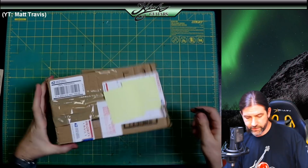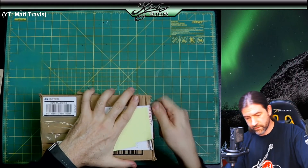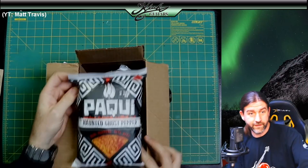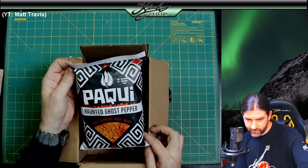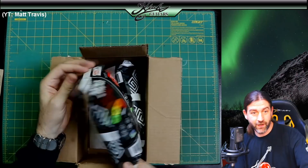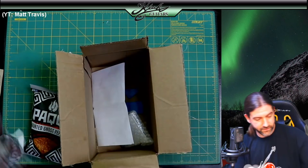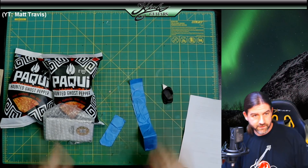Alright, here we have a package from Arizona. What is this? I like spicy stuff and this guy knows it — these are the Paki Paki Haunted Ghost Pepper Chips. These things are super hot. I've never tried them, but I've seen people on YouTube eating them as a challenge. There's two bags of that and some other stuff at the bottom. Let's lay this out.